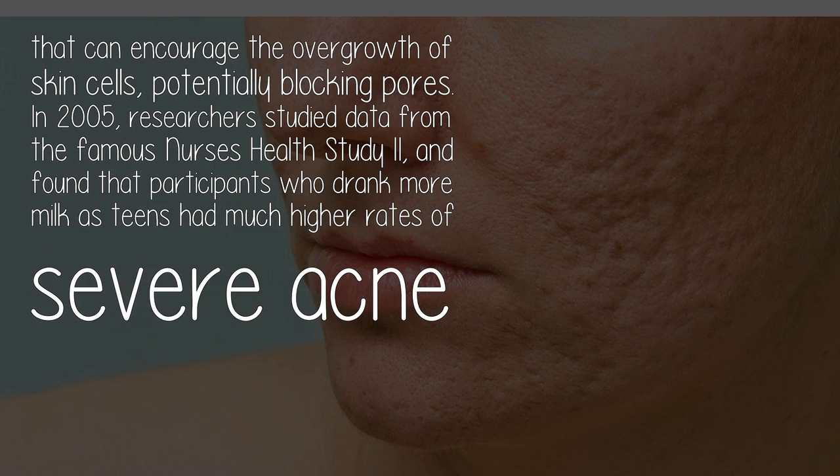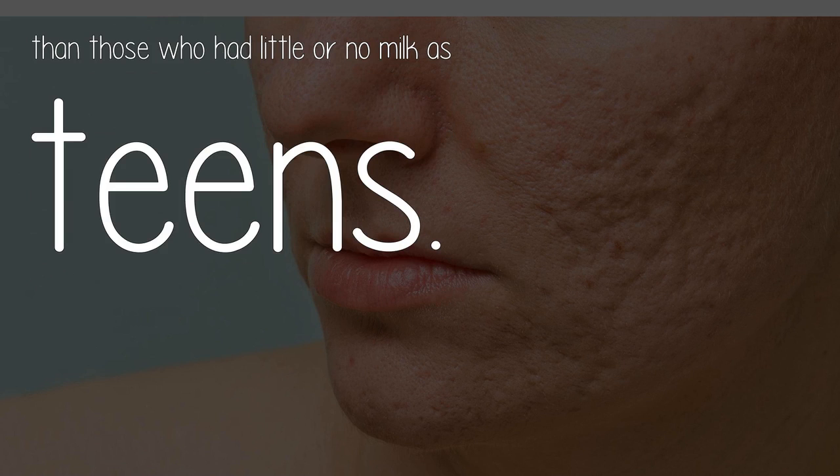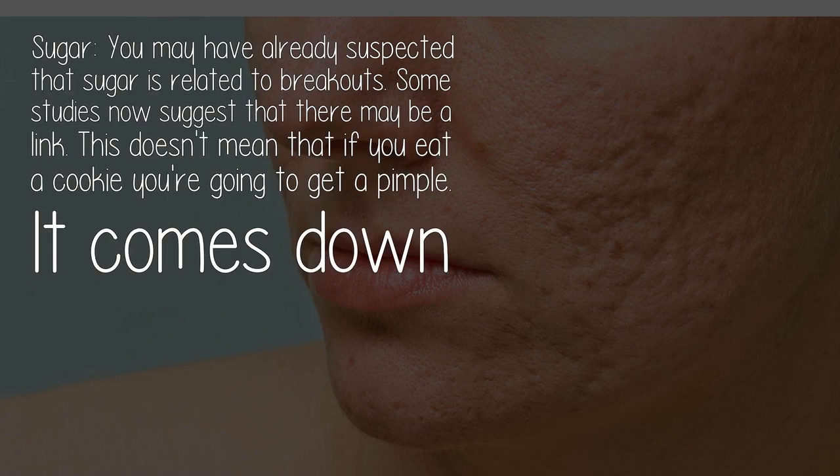In 2005, researchers studied data from the famous Nurses' Health Study 2 and found that participants who drank more milk as teens had much higher rates of severe acne than those who had little or no milk as teens.